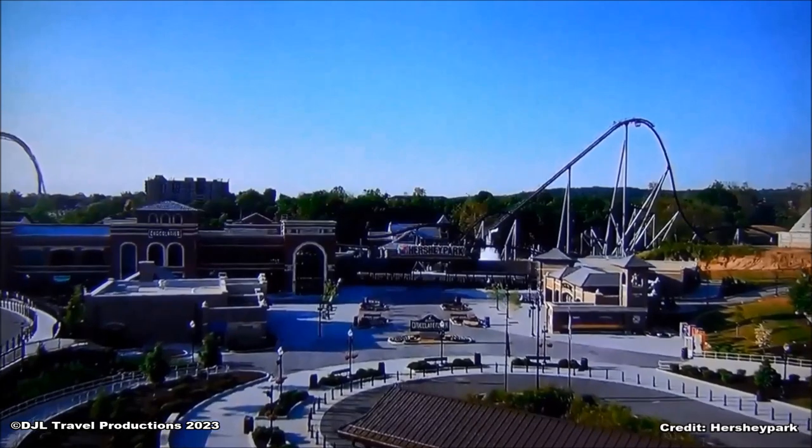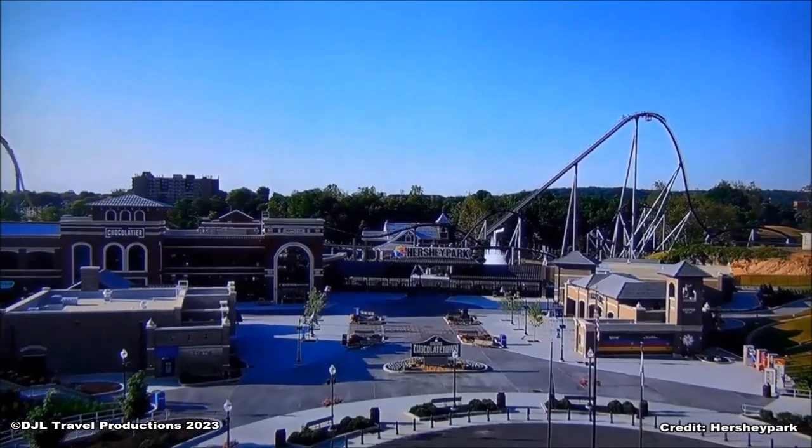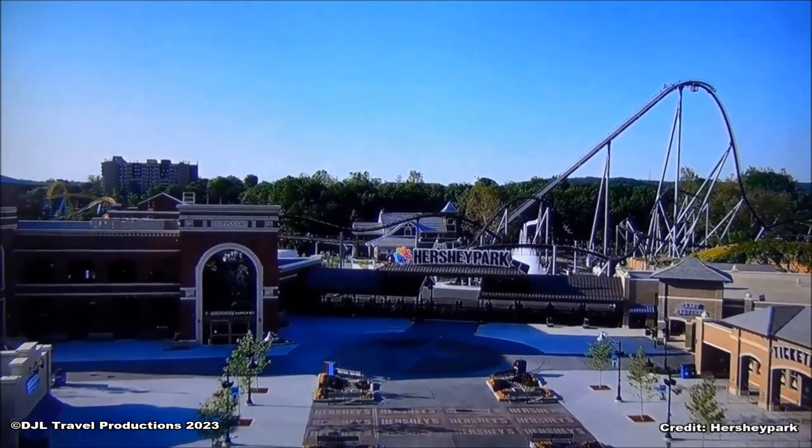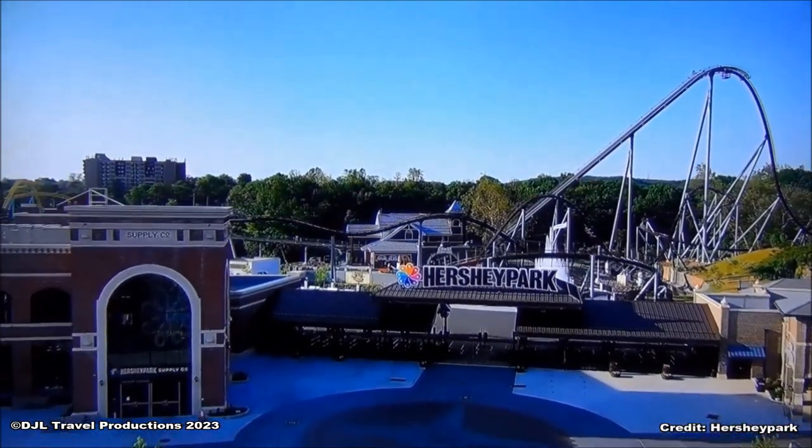Hello and welcome to Hershey Park. For more than 115 years, Hershey Park has been known as a clean and green destination for family fun.